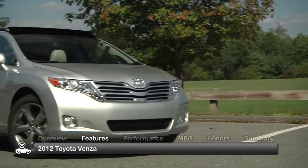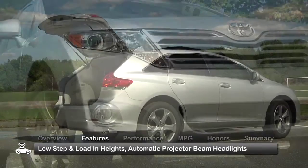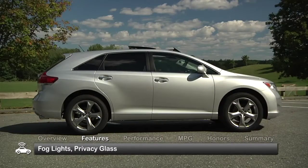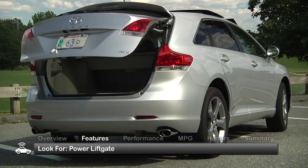The Venza displays aerodynamic wagon styling with low step and load-in heights. Standard exterior equipment includes automatic projector beam headlights, fog lights, and privacy glass. A power liftgate is a desirable feature that can be found on some models.